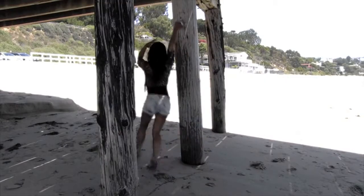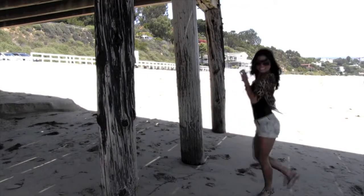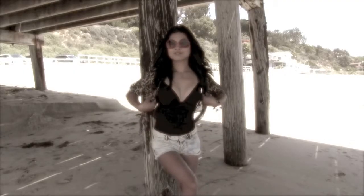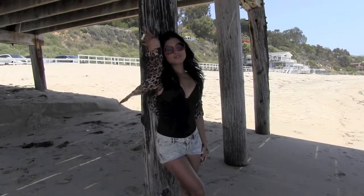My cheetah print blouse is from a local boutique, but I've seen the same thing at H&M for $16. My sundies are from Forever 21 for $5, and my hat is from Napa Valley. Thank you guys for watching this video and have a safe week! Bye!